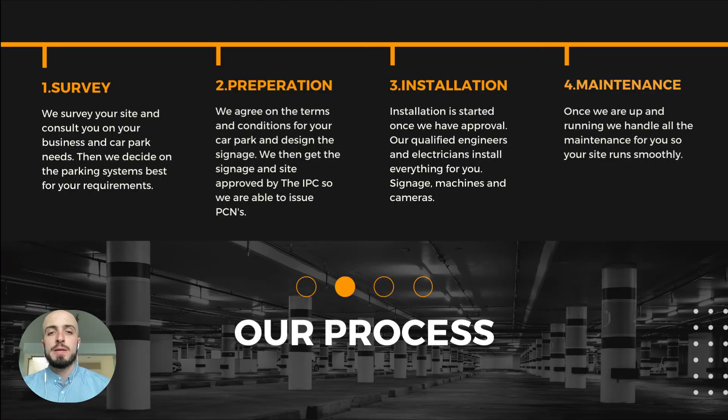To explain our process: first, we do a site survey — we come and check your site, see what you need and what's going to work best for you. Then we do the preparation: we order everything and schedule the installations. Then we carry out the install — we have professional and fully accredited CCTV and electrician engineers that can install the pay and display machines and ANPR cameras if you choose to go that route. And lastly, we carry out all the maintenance for you — you won't need to do anything yourself.